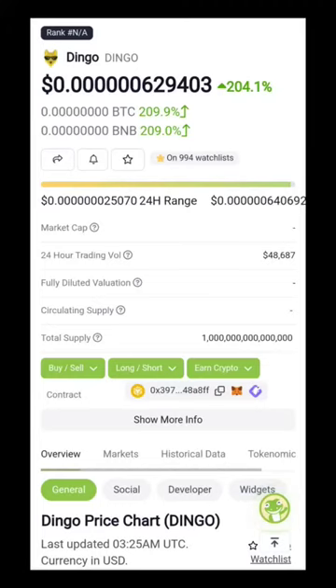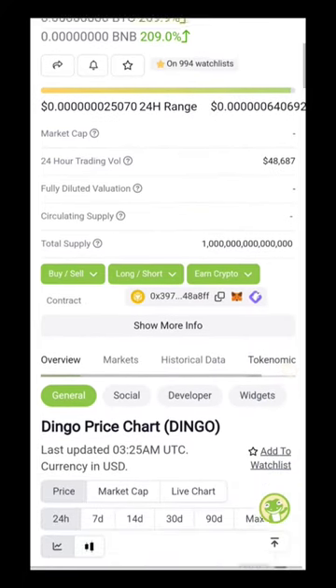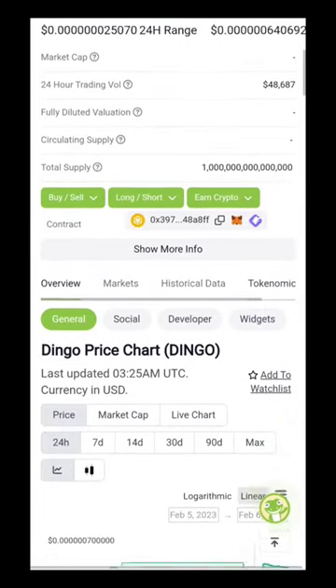Dingo Crypto Token has been flagged as a scam over a 99% transaction fee backdoor. Cybersecurity firm Checkpoint said it discovered a smart contract function called SetTaxFeePercent, which can reportedly change the contract's buy and sell fees.